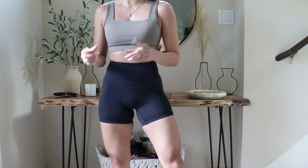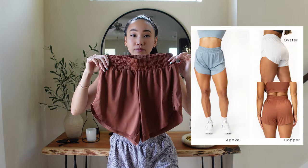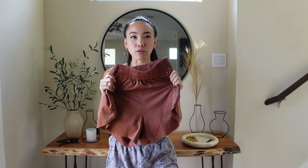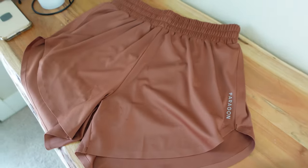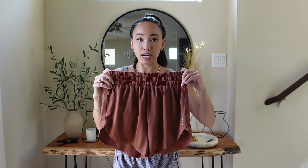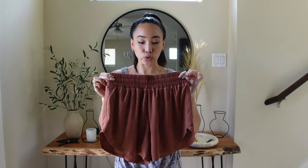I've already worn these shorts this week to train my clients and they were so comfortable — definitely a top pick. Next up, the Feather Knit shorts — one of my top favorite shorts of all time. They feature the new Feather Knit material: very soft, silky, performance-based, and lightweight. It feels very feathery and cooling to the touch. This short has a scalloped hem, meaning the seams on the sides scoop upwards. They fit very true to size.